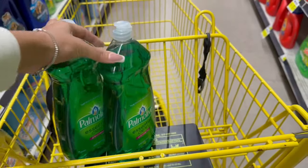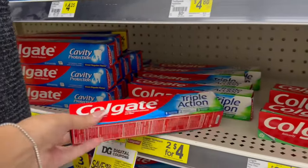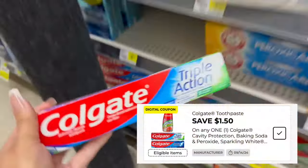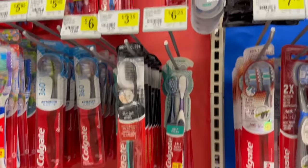After that BOGO coupon we'll end up paying $3.50 for both — that's $1.75 each. Now I'm going to grab one of these Colgate toothpastes. You could pick up the cavity protection or the triple action. These are $2.25 and we have a $1.50 off digital coupon making it just 75 cents.